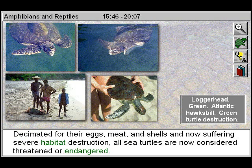Decimated for their eggs, meat, and shells, and now suffering severe habitat destruction, all sea turtles are now considered threatened or endangered.